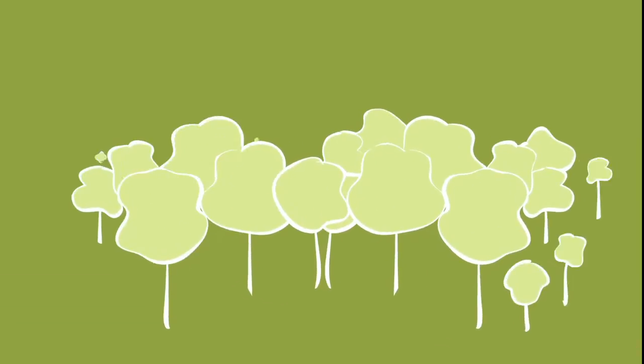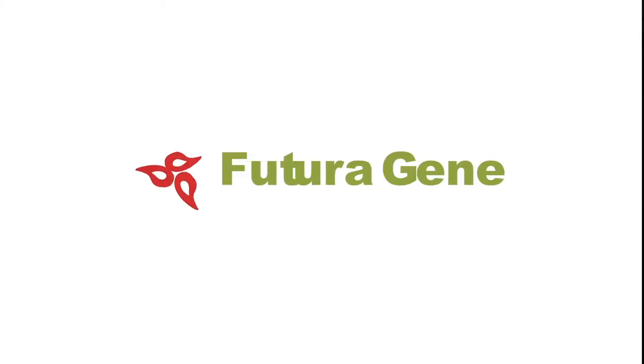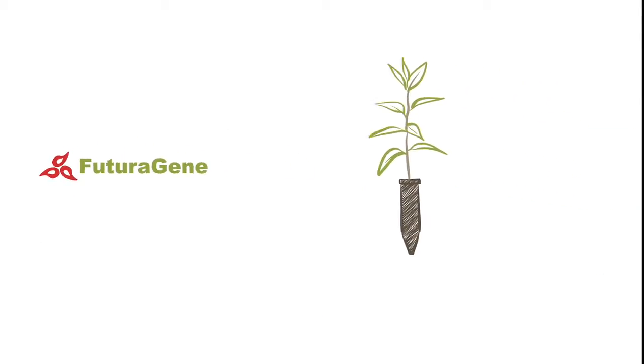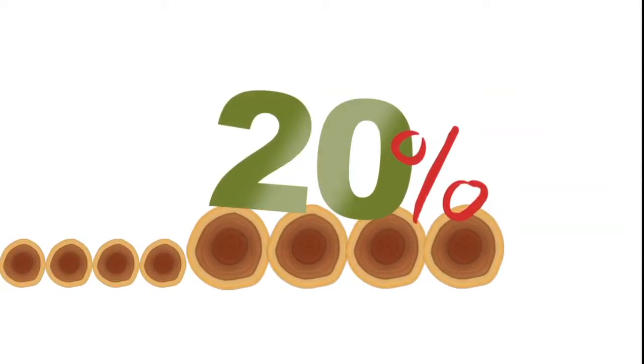To increase productivity of planted forests in a sustainable manner is one of the challenges of our times. Futuragene's first product, a genetically modified eucalyptus, can produce approximately 20% more wood compared to conventional eucalyptus.